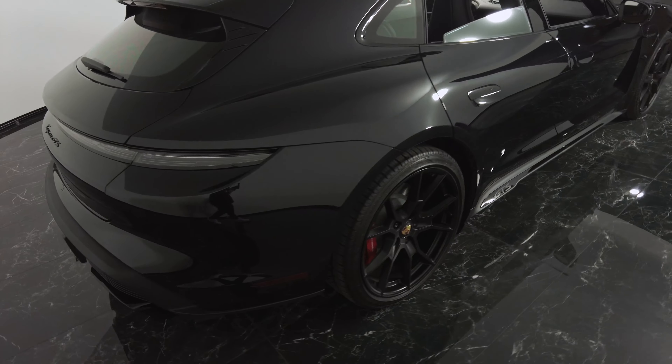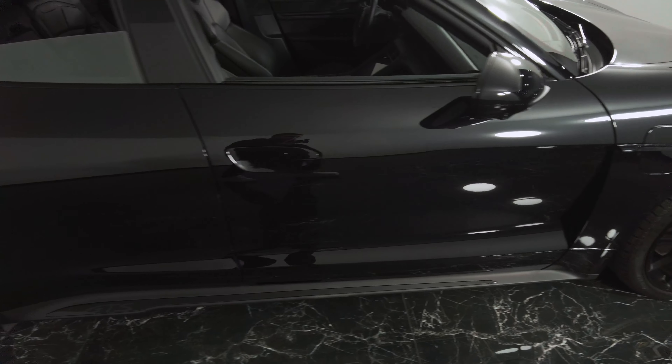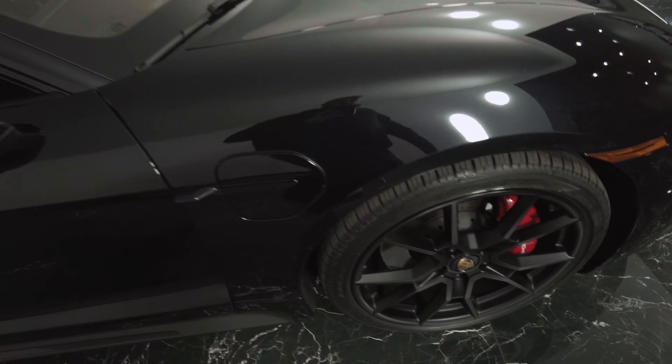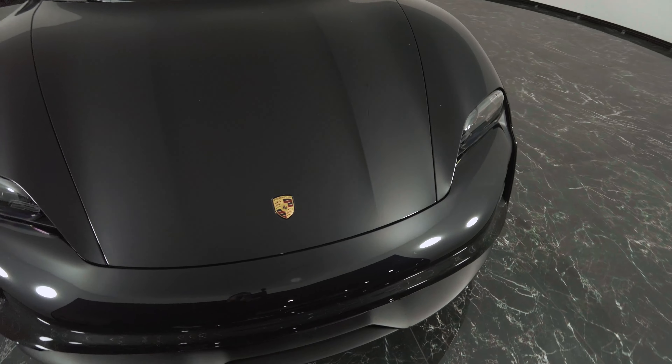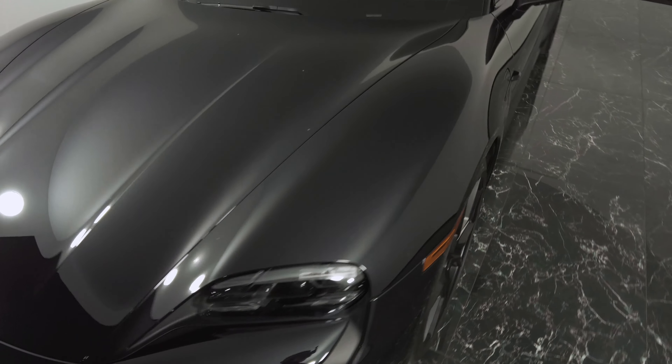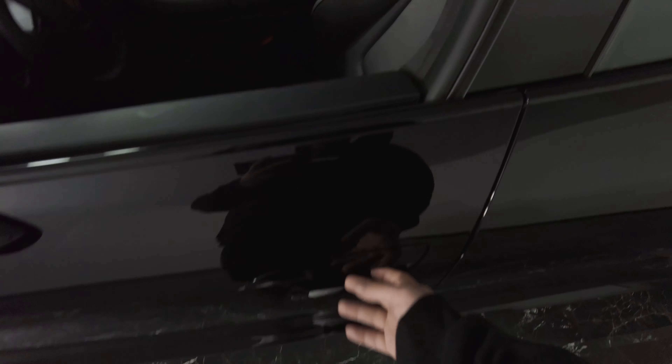There are no scratches, dents, or anything like that on this car — if there were, I'd show you. You really don't see anything; she's just a little dirty. Needs a little wash, but besides that it's perfect overall. Got the roof right here.